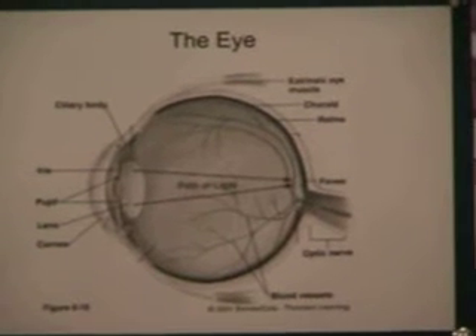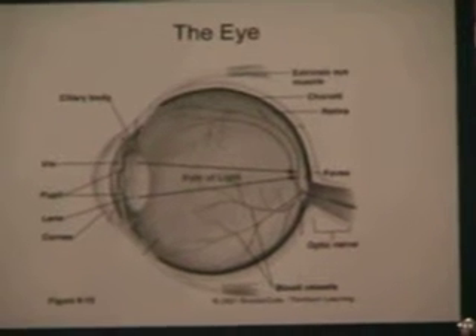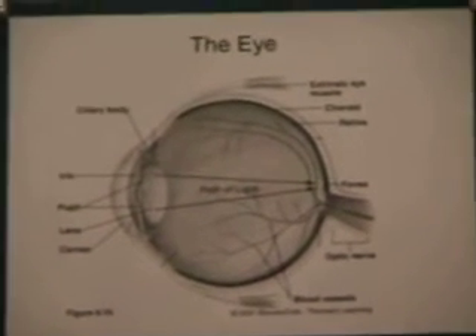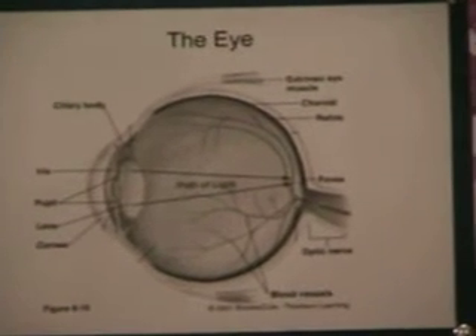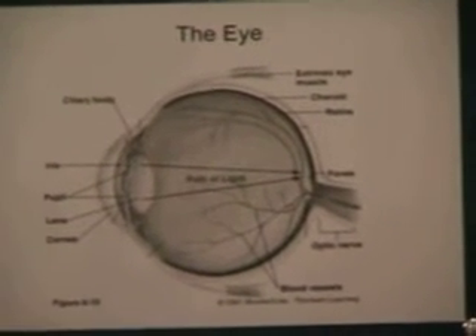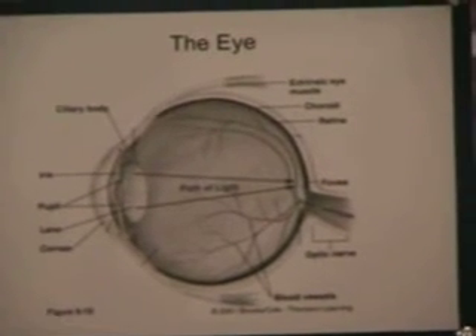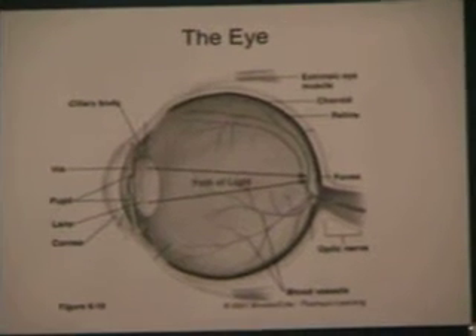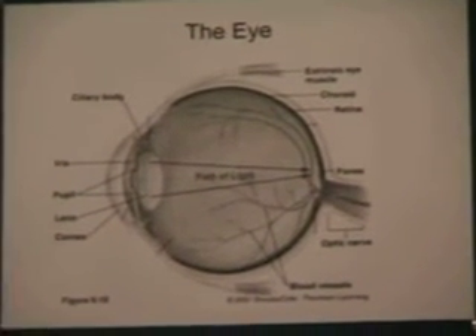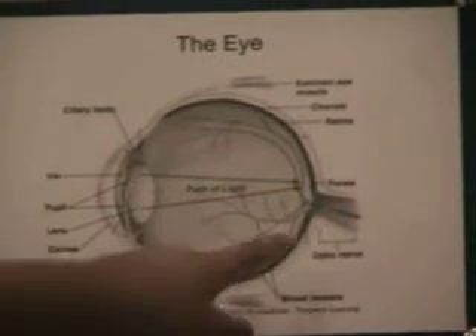The retina consists of light-sensitive nerve tissues called cones and rods. The rods function in dim light, while the cones function best in daylight and also perceive color. The rods and cones transform brain images into electrical impulses, which are sent to the brain by the optic nerve.